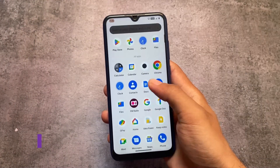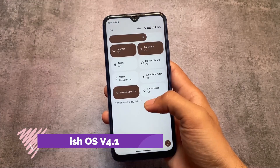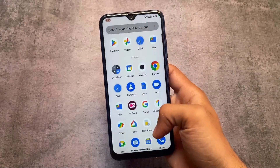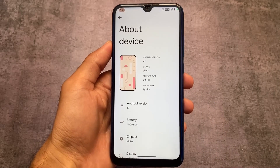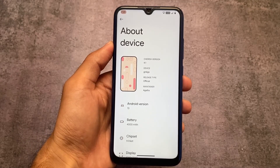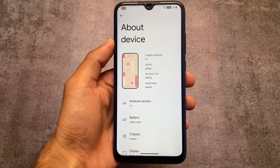We have the custom ROM named as Cherish OS version 4.1 out. I'll talk about all the new things included in this version in this video. Cherish OS is based on Android 13 — I made a video on version 4.2 and then version 4.0.5 also came. This is the new one, version 4.1.